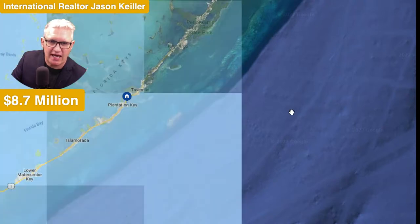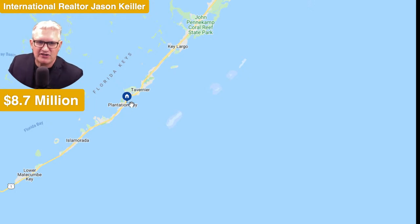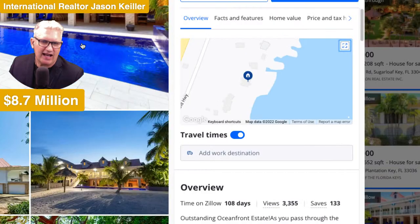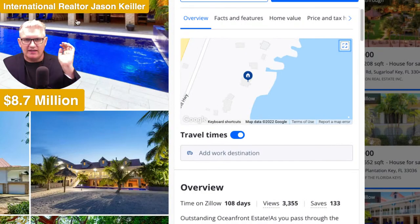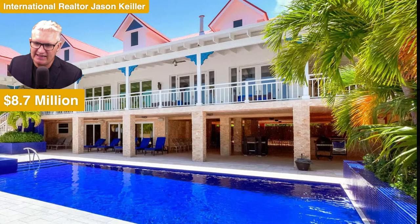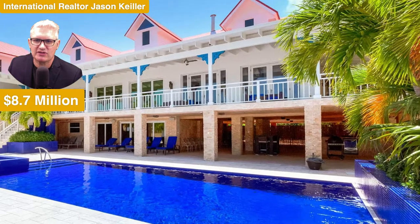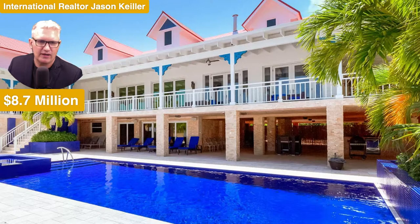It is a beauty — we are just above Plantation Key. It is 8.7 million, four bedrooms, four bathrooms, five thousand eight hundred and forty-eight square feet. Let's take a look around at this absolute beauty.